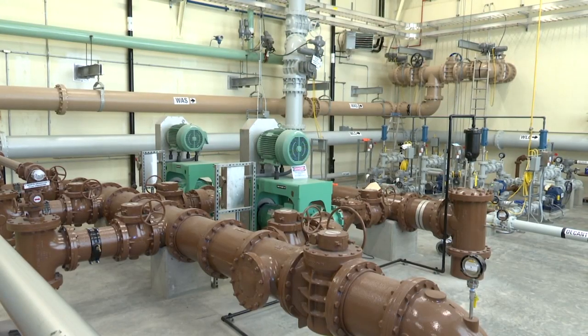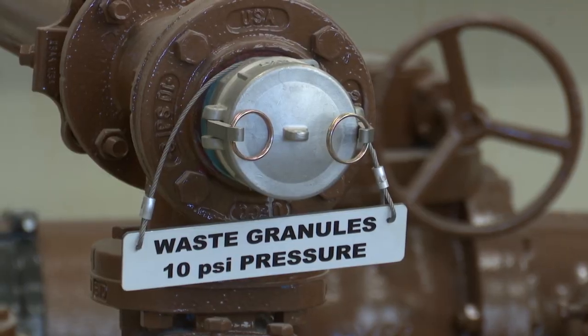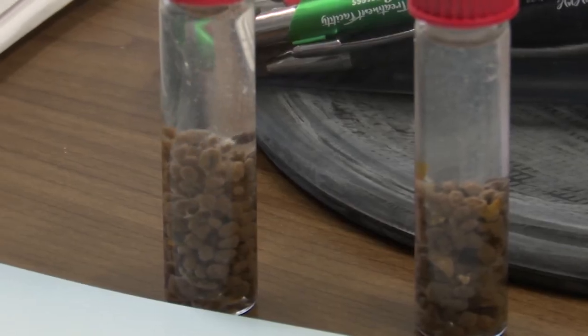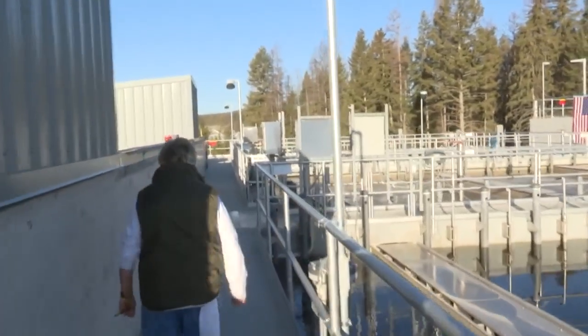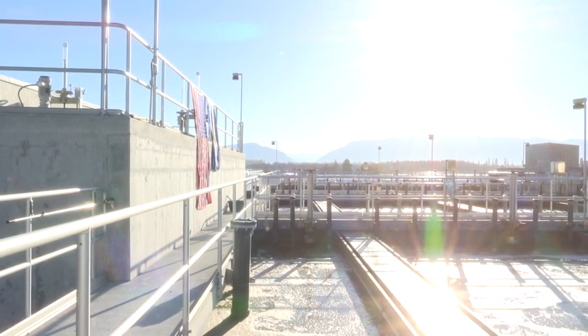Whitefish has a new wastewater treatment plant that uses a unique technology to process waste in a quick, cost-effective manner. You can think of these granules as little treatment plants — each one has a specific duty and it's quite fascinating. The need for the new plant was spurred by the DEQ and more stringent nutrient standards for wastewater treatment and the city's continued growth.